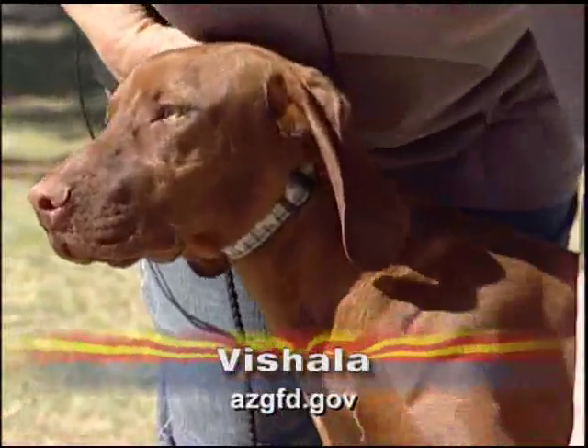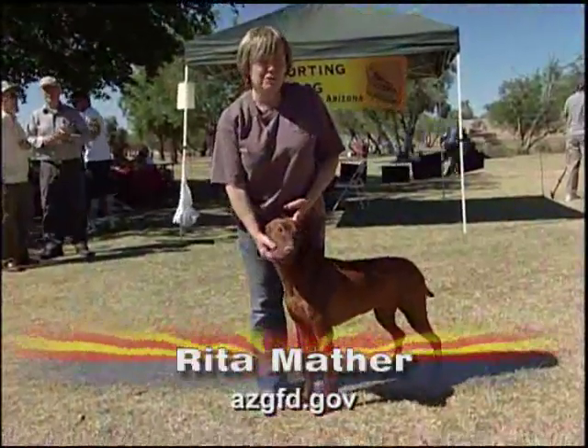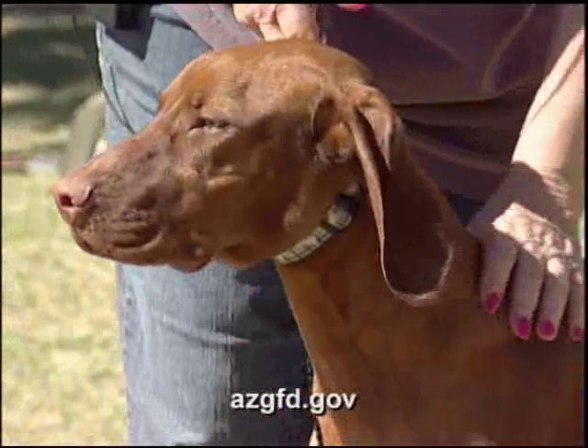This is a 10-month-old Vizsla dog. The males range from 22 to 24 inches at the shoulder. I'd say they have a gentle manner, but they really don't have a gentle manner — they're just very exuberant.